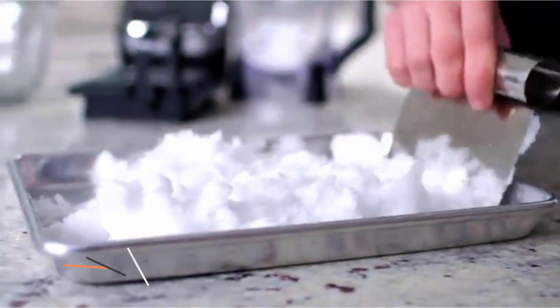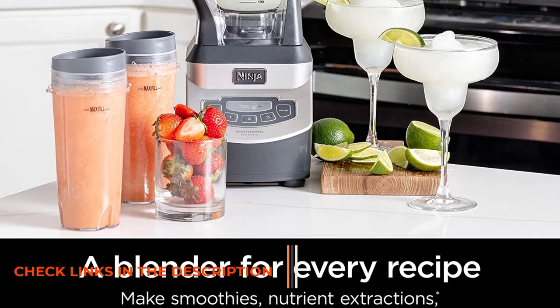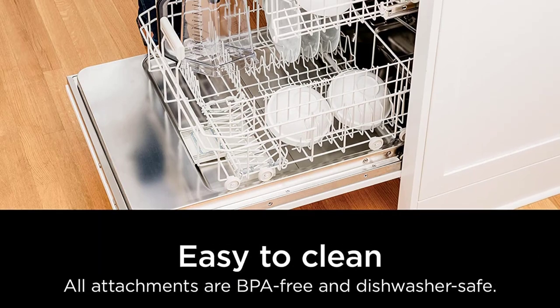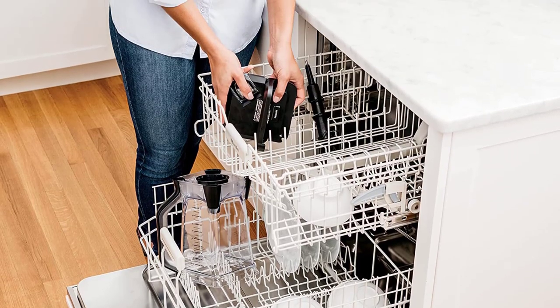Thanks to this item, you can make appetizing Indian food like pastes, soups, and dosa batter. One more thing is that all the parts of this blender are BPA-free and safe for the dishwasher. You can easily use and clean it frequently to bring the best result and flavor for your meal.